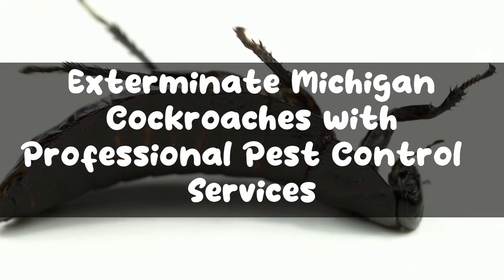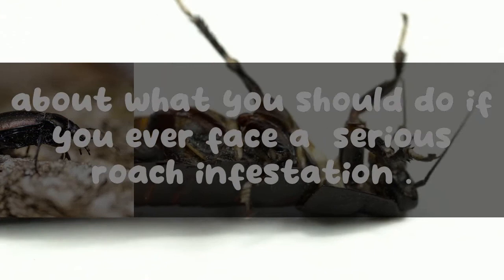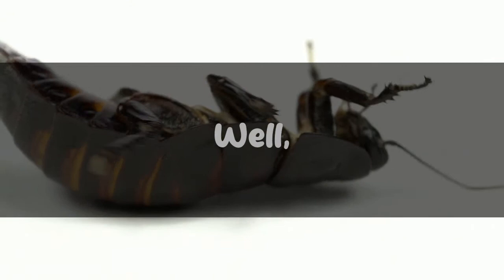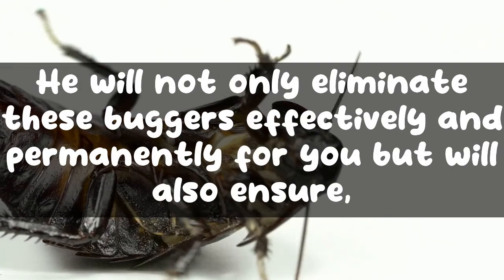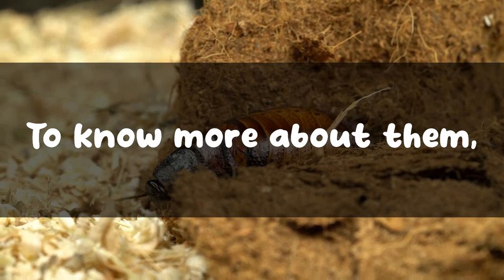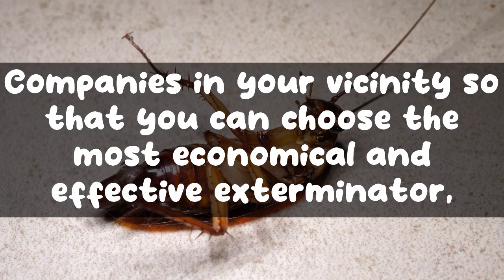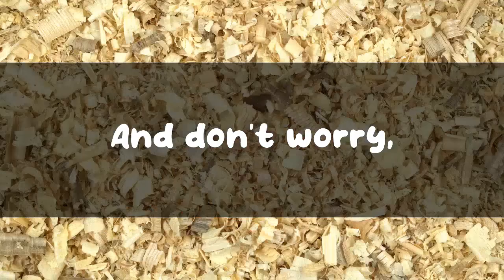To exterminate Michigan cockroaches, consider professional pest control services. Now that we've discussed the various Michigan roaches and similar-looking bugs, if you ever face a serious roach infestation, a licensed exterminator comes into the picture. He will not only eliminate these bugs effectively and permanently but will also ensure that they do not make their way back inside your home. Fill out the form below to get free multiple quotes from professional pest control companies in your vicinity so you can choose the most economical and effective exterminator service for your infestation.